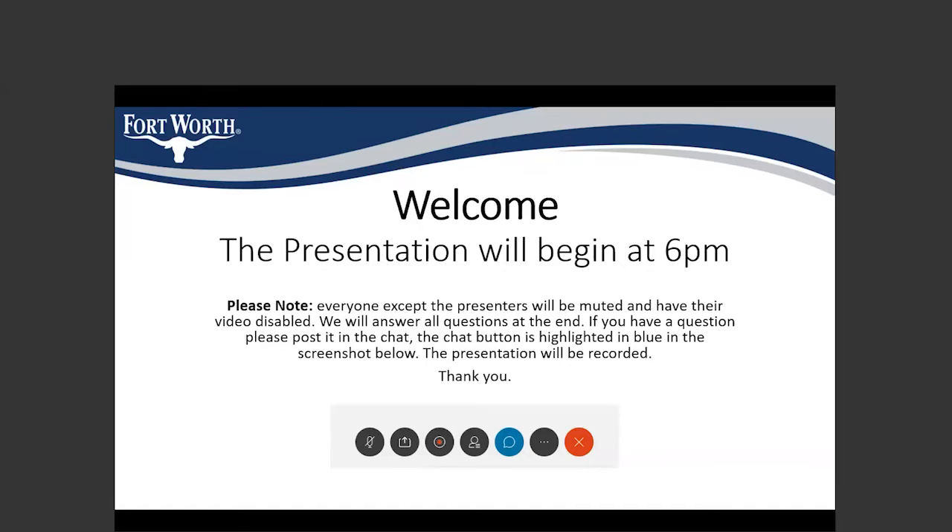At the end of the meeting we will be taking questions, at which point we can start unmuting people. For those online, there is a chat button on this slide highlighted in blue — please type your questions there. If you are on via phone, we will unmute phones at the end and do our best to take questions.